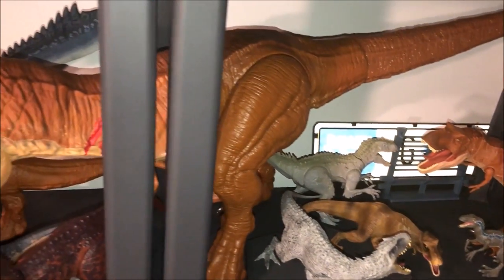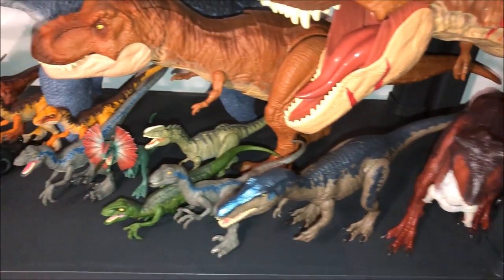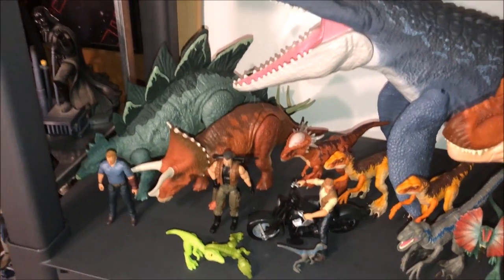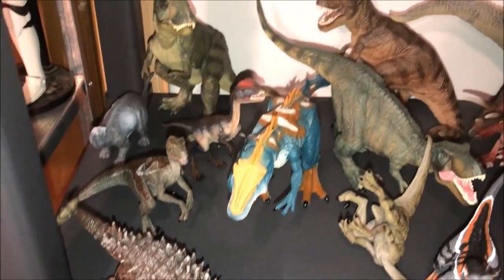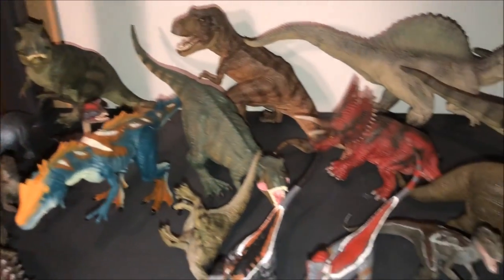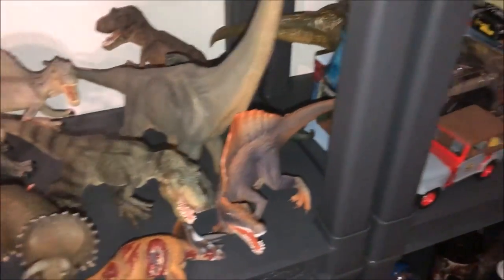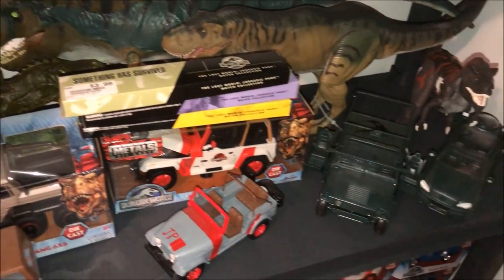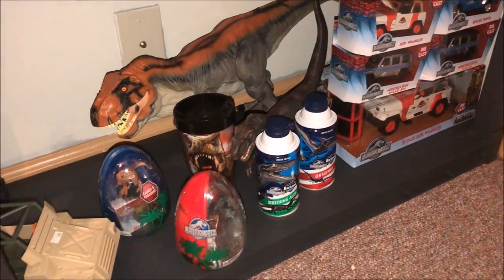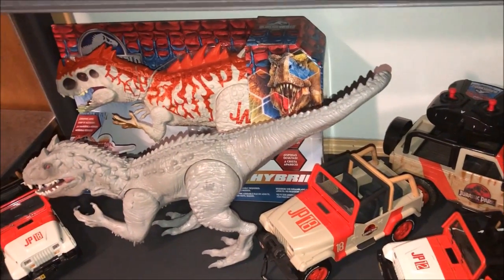Of course we have the Walmart exclusive Colossal and then a few of Mattel's blind bags. Here we have some Papo, got a Hasbro Allosaurus right there — slick. I forget the name of the Triceratops one. I love the Jurassic Park cars, as you can tell. Jada, and then the boxed hybrid Indominus.